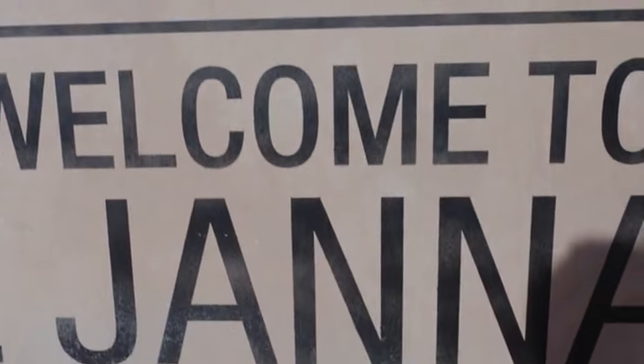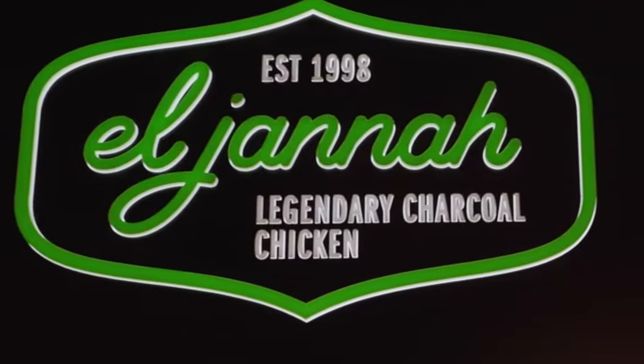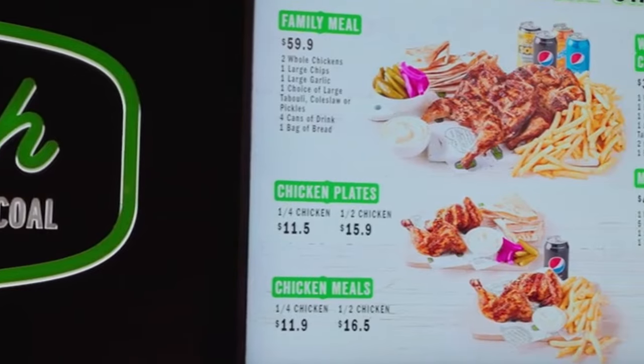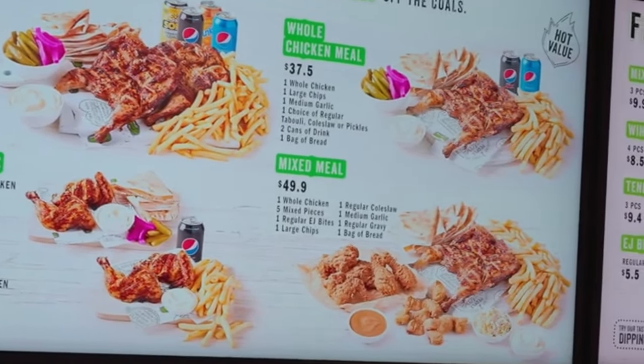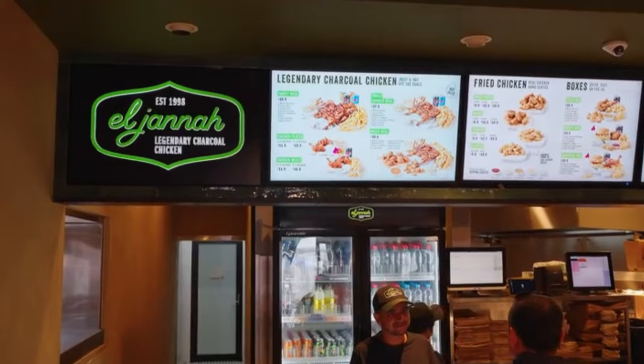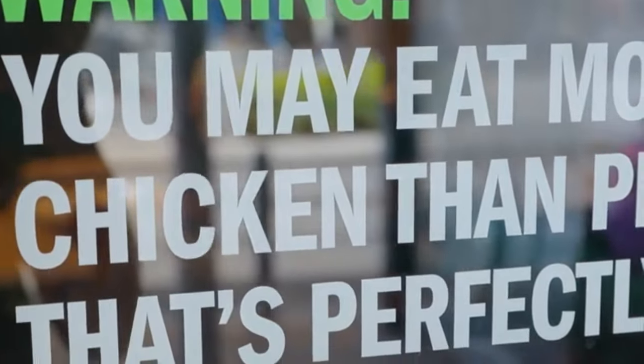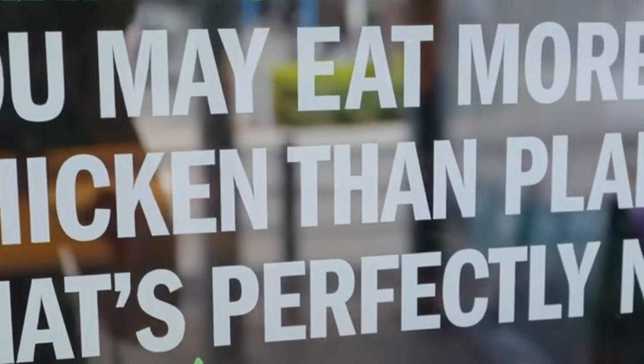Welcome to El Jannah. This restaurant is an institution in Sydney, started back in 1998, and now has multiple locations across town. It's a Lebanese-Australian charcoal-roasted chicken that you come here for, although they have fried chicken on the menu too. It's almost run like a fast food restaurant now — you get your food at the front, some seating, a lot of takeaway orders. But you walk in here and can immediately smell the aroma of that charcoal chicken. Warning: you may eat more chicken than planned. That's perfectly normal.